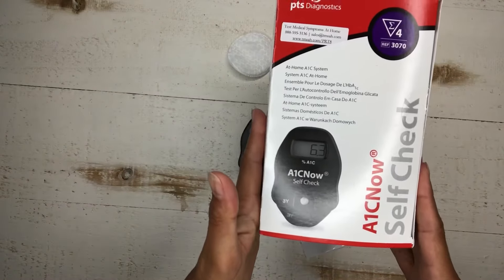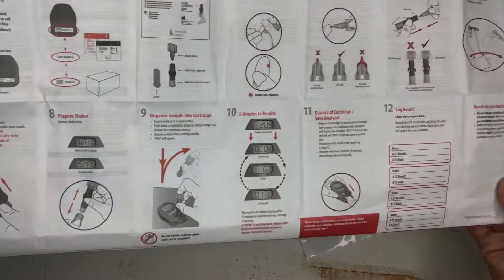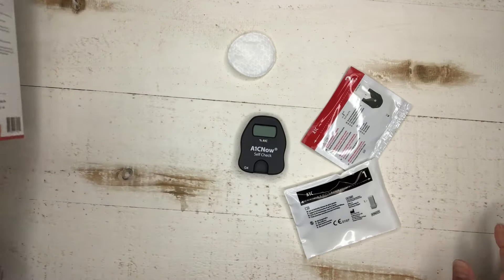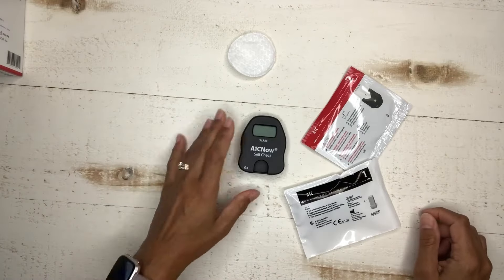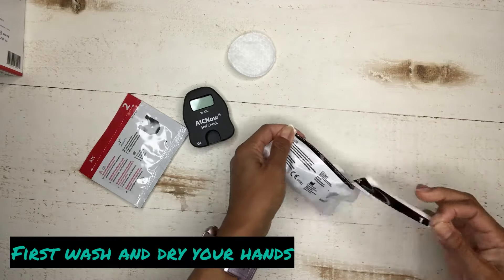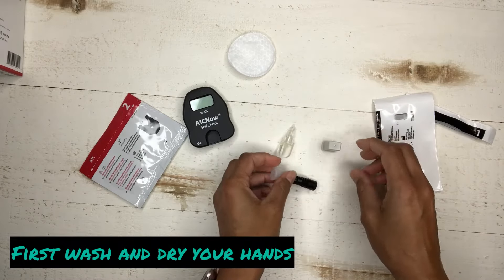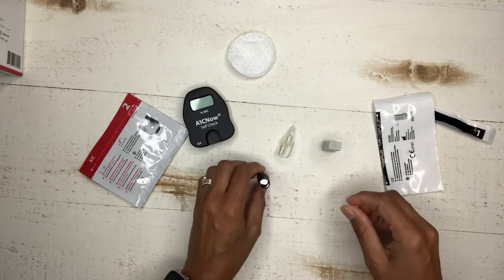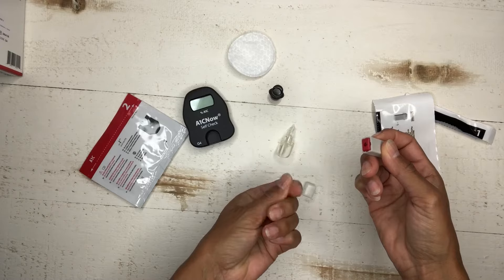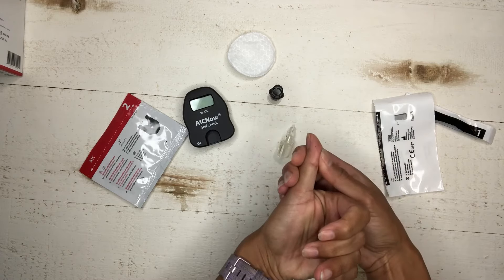We're going to start with this at-home test. It comes with a very extensive manual. I already did it once before because the first time I didn't get enough blood, so let's try again. Start out with pouch number one — open that. Prior to that, wash your hands with soap and dry them. This is a lancet device, which is what's going to prick your finger. Find a place where it bleeds well.